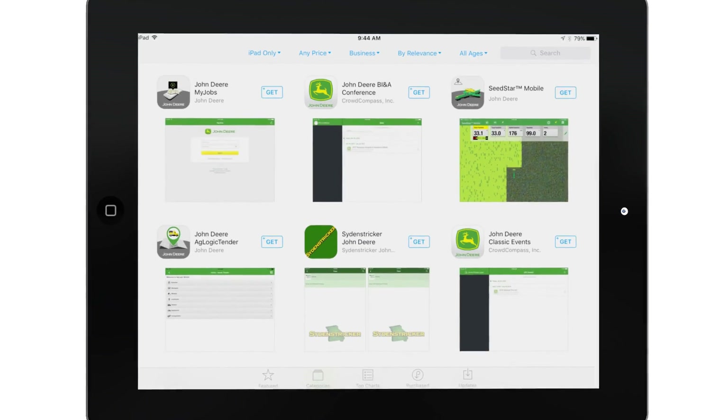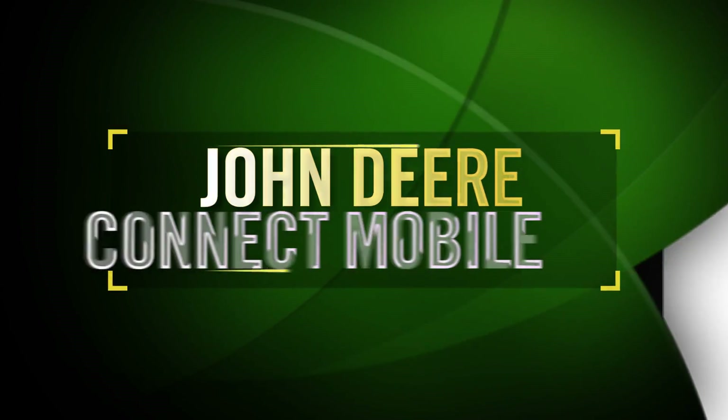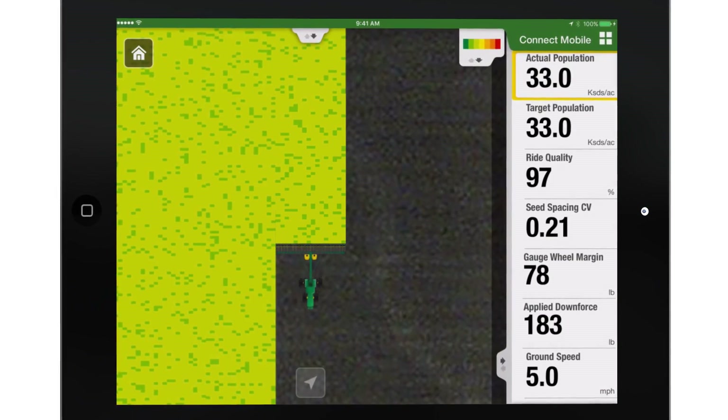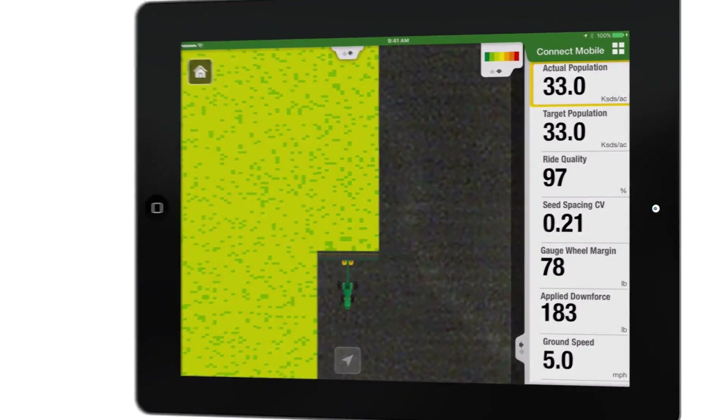We're proud to introduce the next major step in our family of integrated technology solutions, John Deere Connect Mobile. This new iPad application helps growers monitor, adjust, and learn from the performance of their John Deere planter or sprayer as it travels through the field.